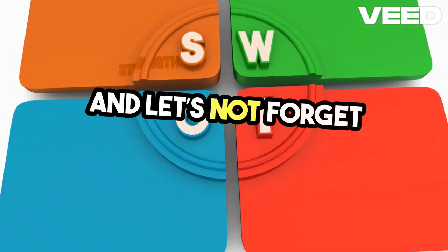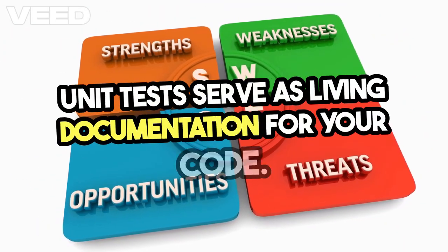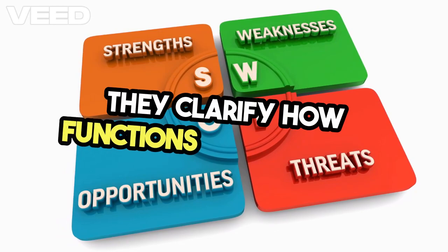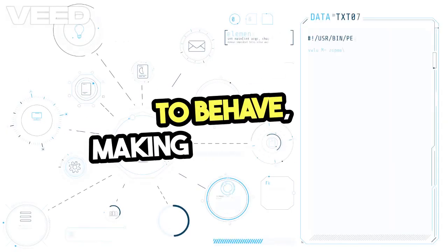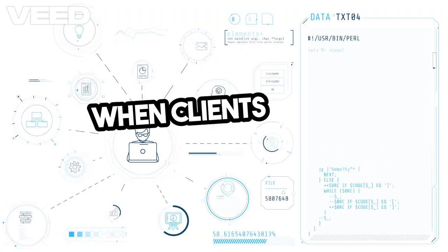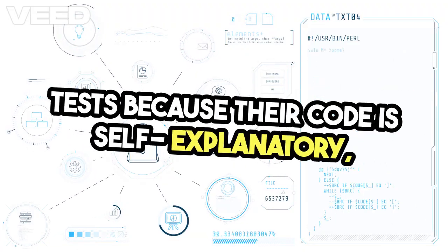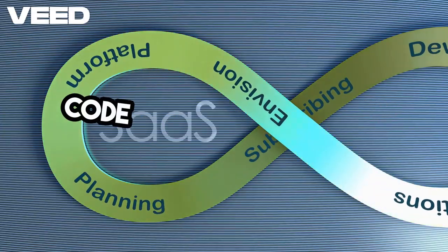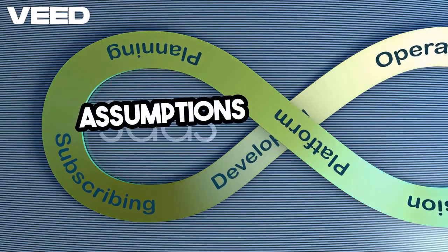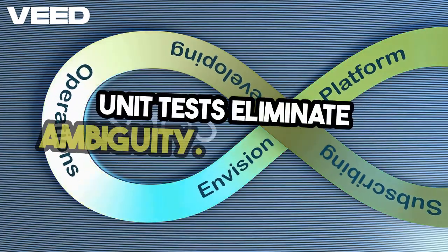And let's not forget about documentation. Unit tests serve as living documentation for your code. They clarify how functions are supposed to behave, making it easier for new developers to understand the system. When clients argue that they don't need tests because their code is self-explanatory, I can't help but cringe. Code can be cryptic, and assumptions can lead to misunderstandings. Unit tests eliminate ambiguity.